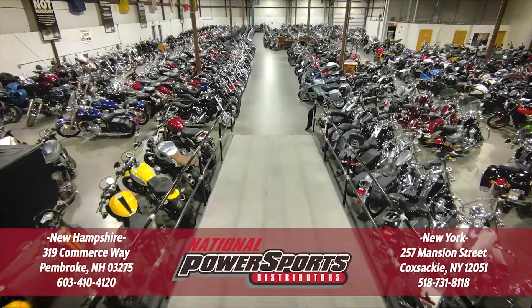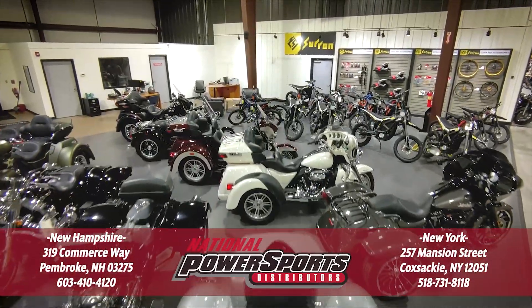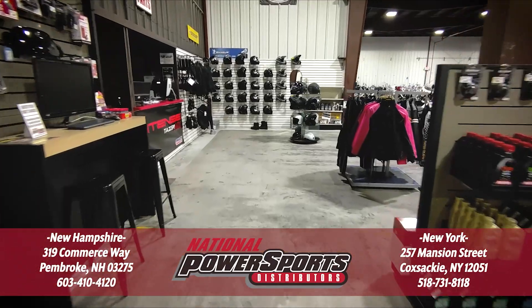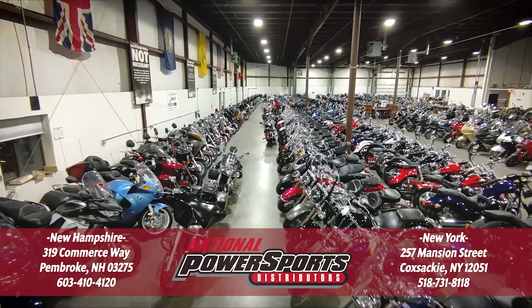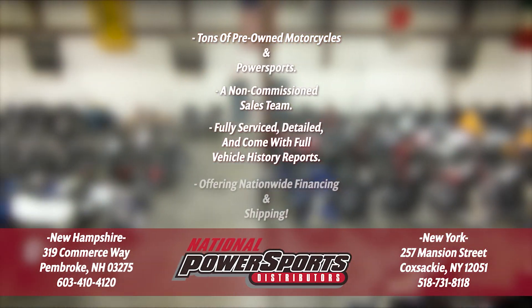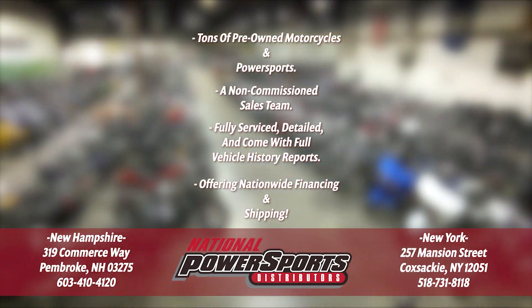To see everything we know about this vehicle, including full mechanical and cosmetic condition reports, the service repair order, high resolution photos and more, please review the listing on our website. We have also purchased a CycleChex Vehicle History Report. You can view this report by clicking the link on the right side of the video.